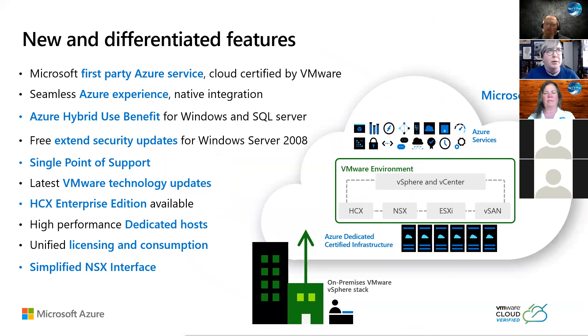Let's talk a little bit about the new and differentiated features, because we did have a first go-round of this. If you ever hear Cloud Simple, that was the first attempt at Azure VMware Solution. It's still supported, so if you do have it, that will be supported until there are no more Cloud Simple customers. But if you're a net new customer, the recommendation is to go the route of what GA'd last September. It's a first-party Azure service, cloud-certified by VMware, with a seamless Azure experience and native integration. You don't have to pick apart and learn the different solutions — you can learn them as your environment moves into Azure.